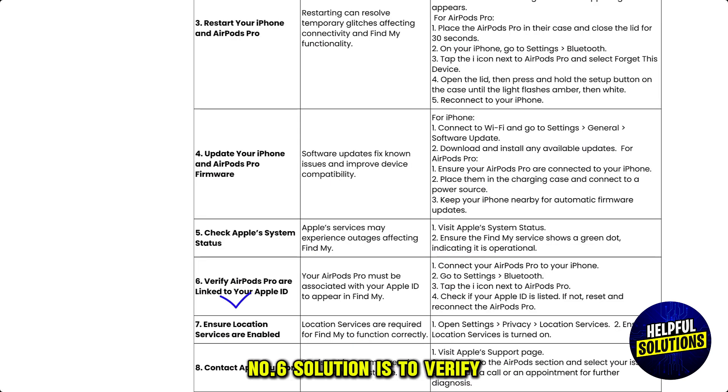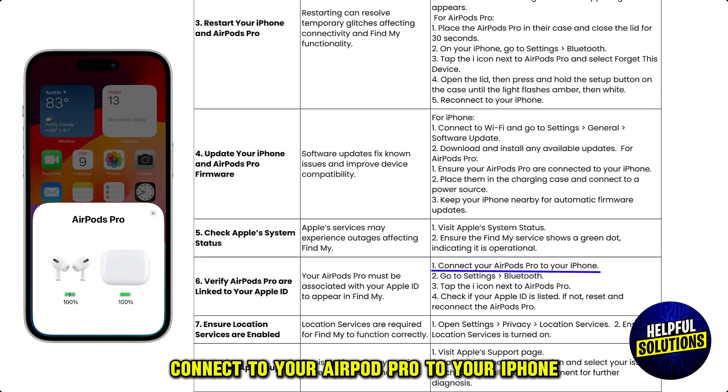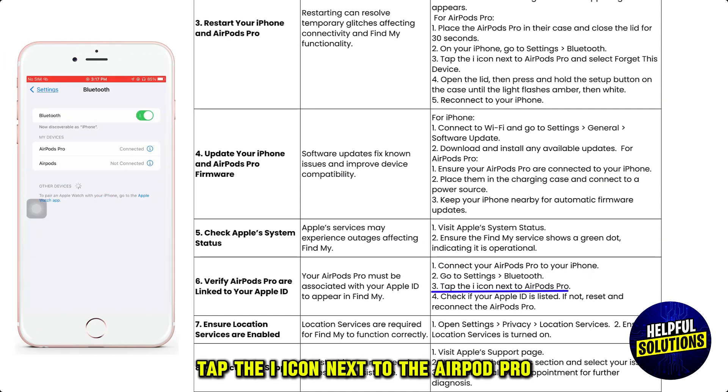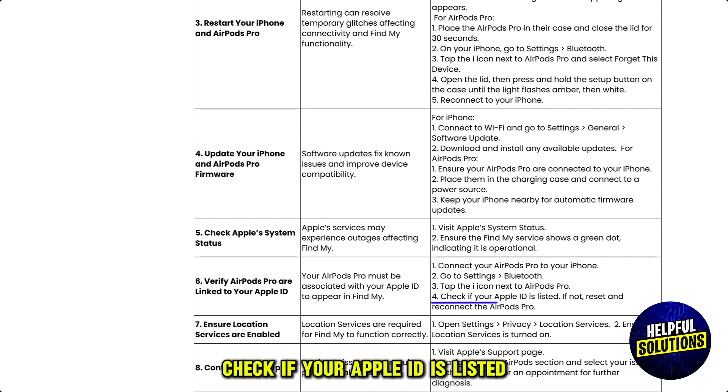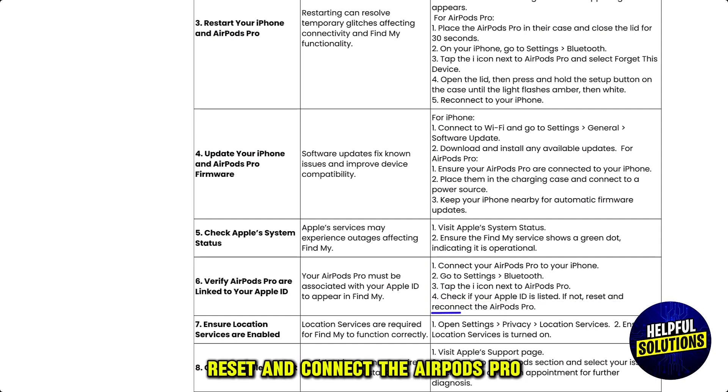The sixth solution is to verify your AirPods Pro are linked to your Apple ID. Connect your AirPods Pro to your iPhone, go to Settings, then Bluetooth. Tap the info icon next to the AirPods Pro and check if your Apple ID is listed. Then reset and reconnect the AirPods Pro.